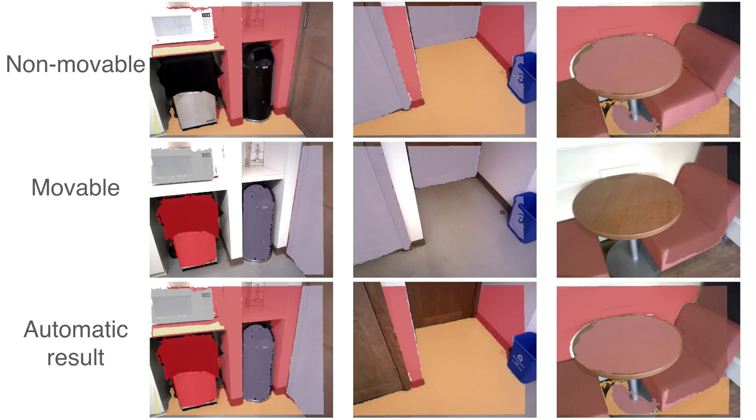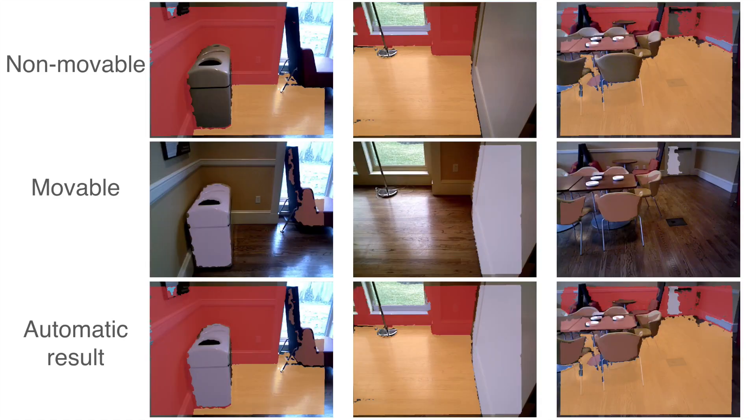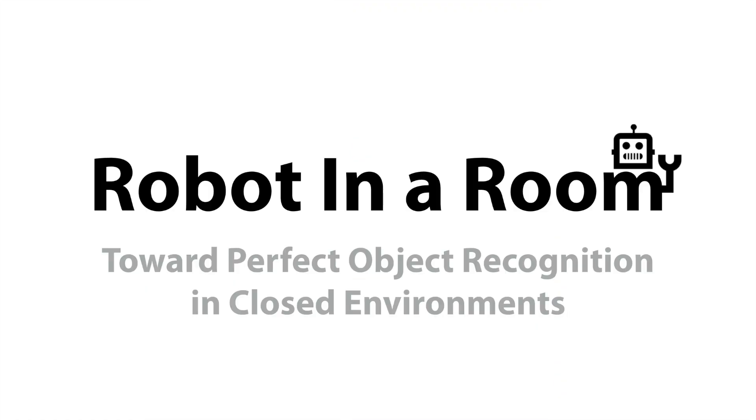Extensive experiments suggest that making robot vision appear to be working from an end-user's perspective is a reachable goal today, as long as the robot stays in a closed environment. All data and source code will be available.